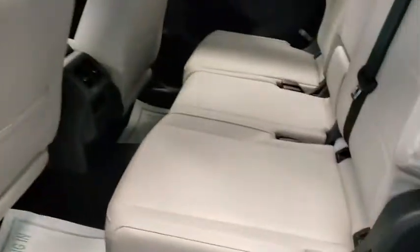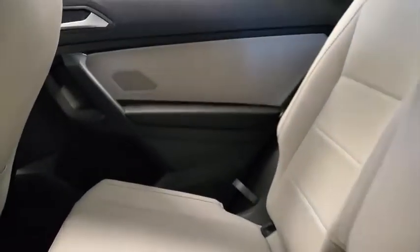Brake assist. Panic alarm. Overhead console. Tachometer. Rear window wiper. Power driver's seat.